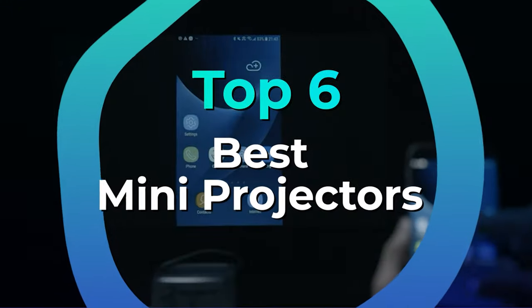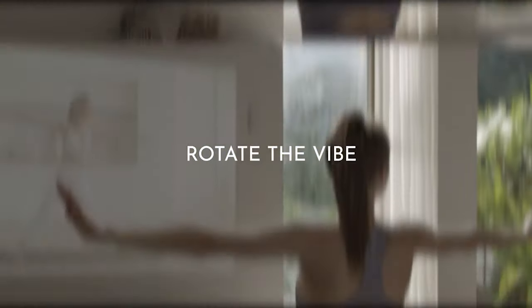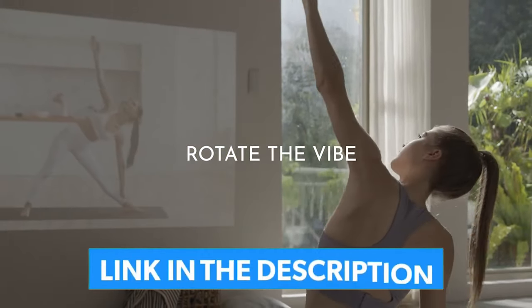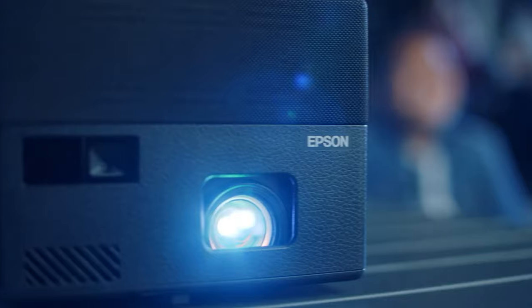We have listed the top 6 mini projectors and their key features, plus the things you need to consider to help you choose the best one for you. Links to all products mentioned in the video are in the description below. You can also find a more detailed analysis and a comparison tool on our website legitpik.com.